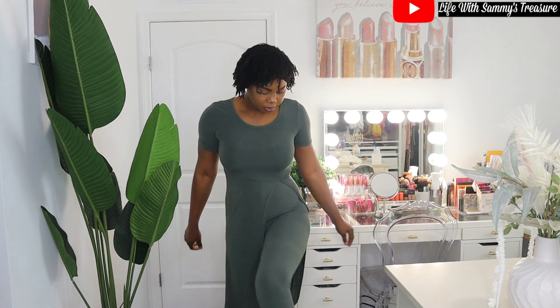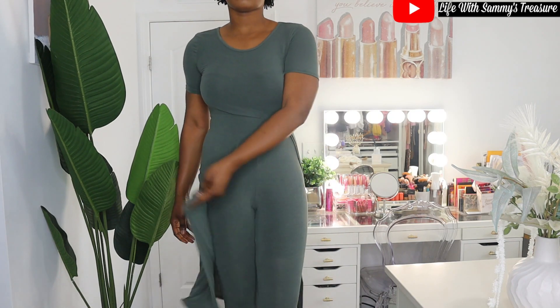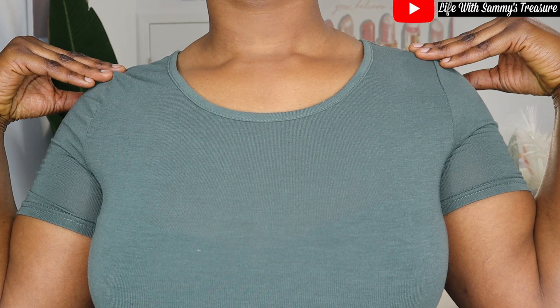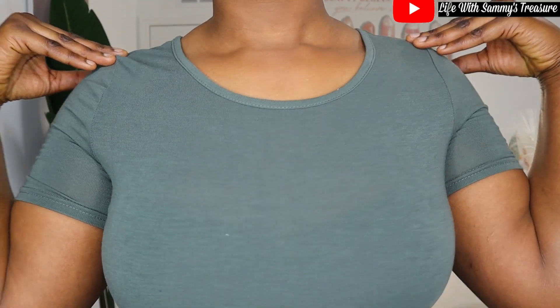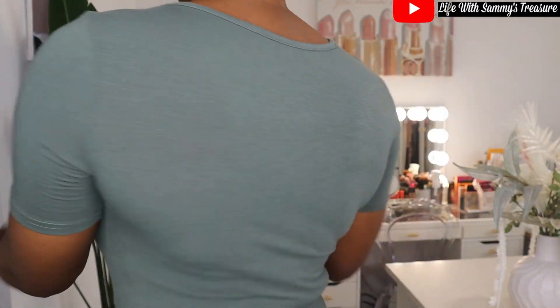The last one is a two-piece soft stay-at-home outfit. The material is so breathable and I absolutely love it. Thank you guys so much for watching this quick short haul! If you're not subscribed, please click that subscribe button and put on your notification bell so you won't miss a video whenever I upload. Bye guys!